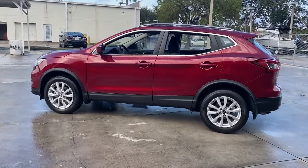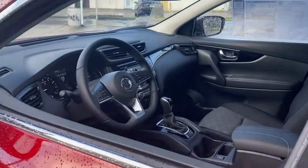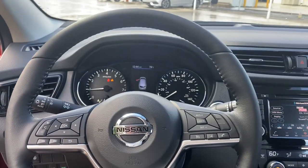Remote engine start, backup camera, lane keeping assist, satellite radio, blind spot monitor, aluminum wheels, steering wheel audio controls, Bluetooth connection, stability control, rear spoiler.